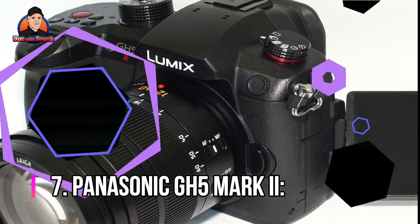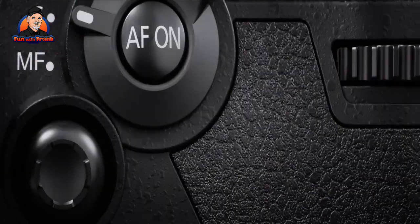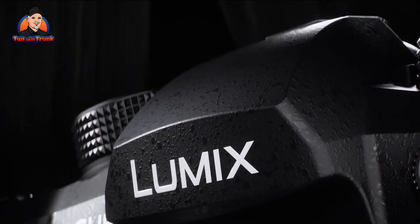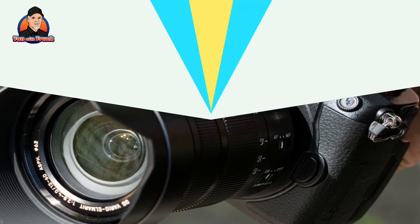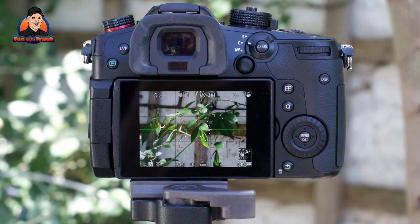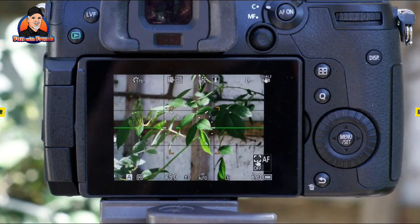Number 7: Panasonic GH5 Mark II. The original Panasonic GH5 became a legend due to its combination of class-leading 4K video specs and a small, affordable body with IBIS. The GH5 Mark II does not significantly improve on the existing formula, but it does add one particularly useful feature: wireless live streaming. With the Panasonic GH6 being the true upgrade in terms of video quality, live streaming is the GH5 Mark II's main focus — and it works well.